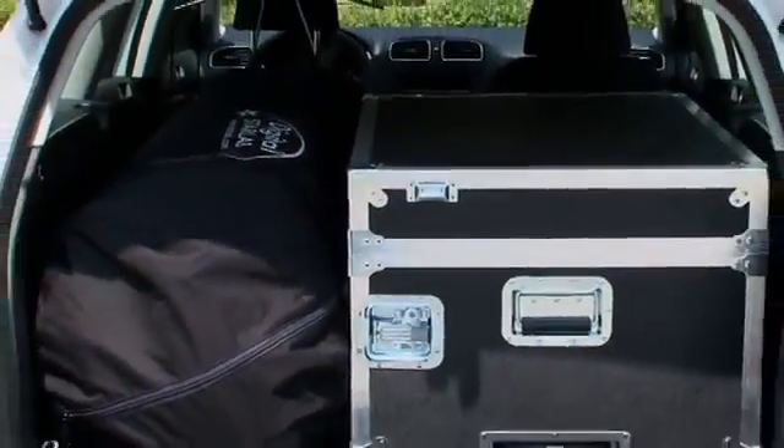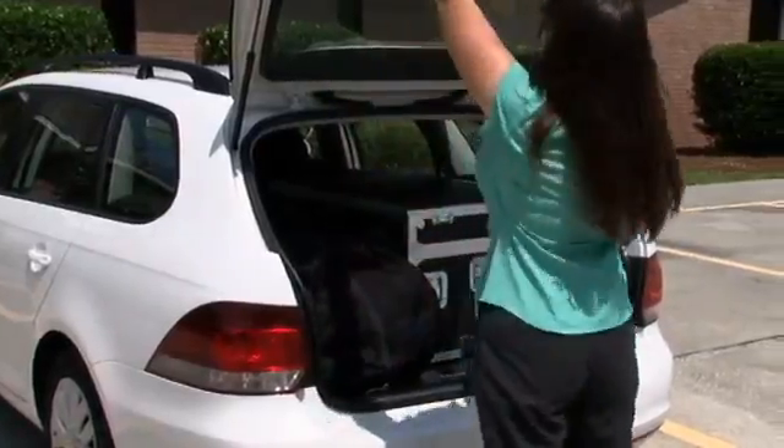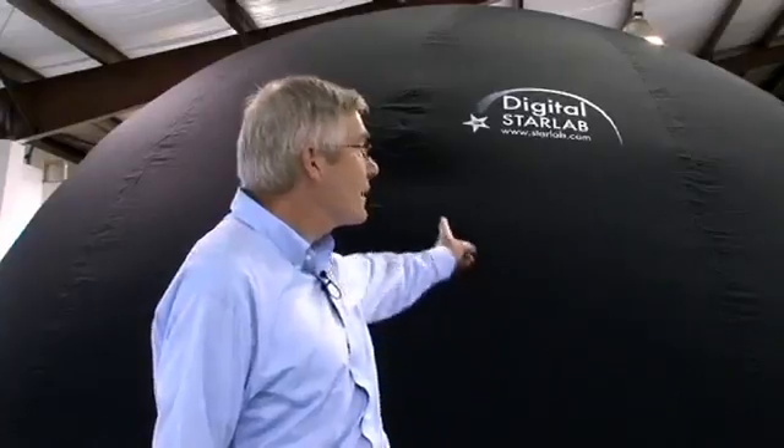Starlab is lightweight, durable, mobile, yet so transportable you can even fit it into the trunk of your vehicle. You can set up a Starlab in about 15 minutes. It's so easy, even kids could do it.